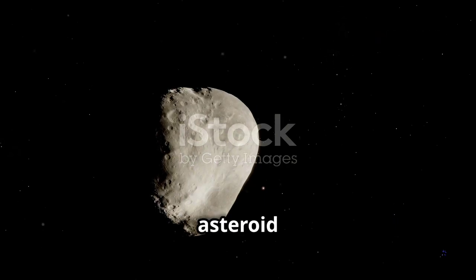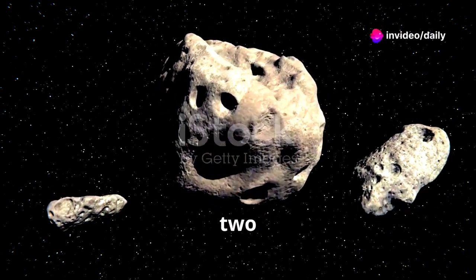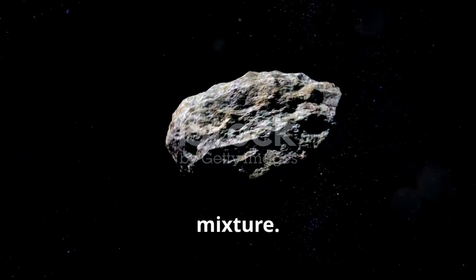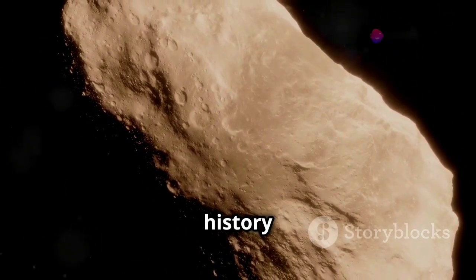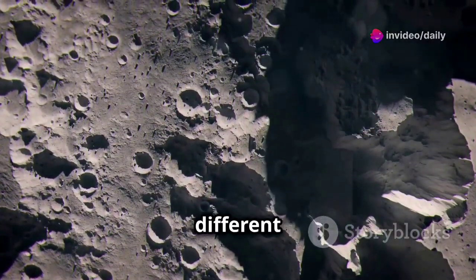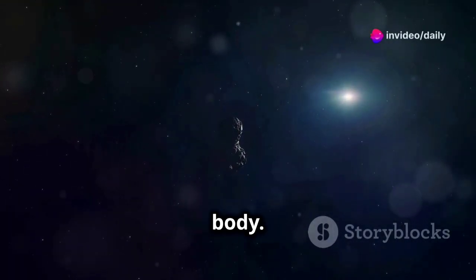The most striking feature of asteroid 2024-1 is its distinctive peanut shape, suggesting it is a contact binary formed by the merging of two smaller asteroids. Radar observations revealed a surface likely covered in regolith, a fine-grained dust and rock mixture. The properties of this regolith can provide valuable insights into the asteroid's history and formation. Variations in the reflectivity of 2024-1's surface suggest the presence of different materials or variations in surface texture. The peanut shape and surface features paint a picture of a dynamic and evolving celestial body.